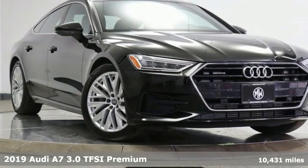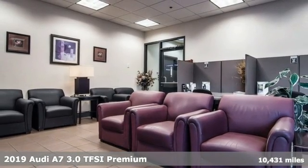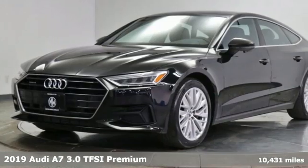It's a 2019 Audi A7. Beauty, grace, exhilaration. This A7 is a completely original piece of street art.